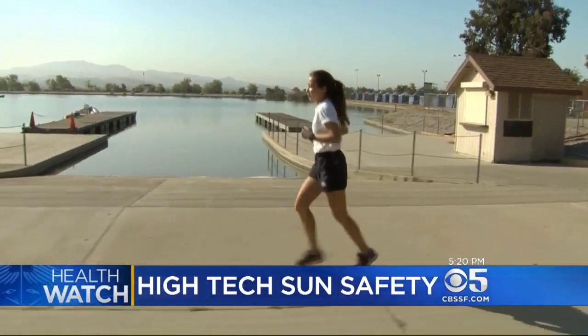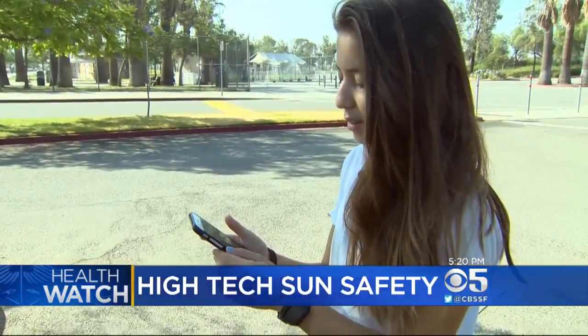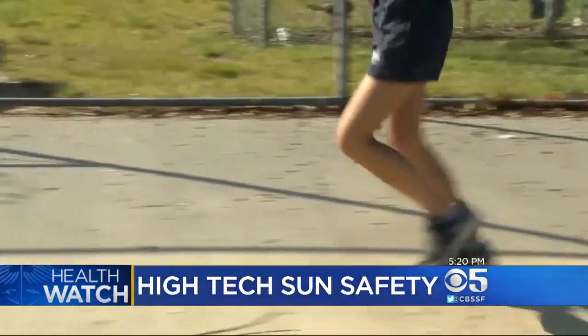After 20 minutes wearing the patch, Cruz got a red alert. She was very surprised, noting she had only been in the sun for a little bit. She says her experience will encourage her to wear even more sunscreen in the future. Danielle Nottingham, CBS News, Los Angeles.